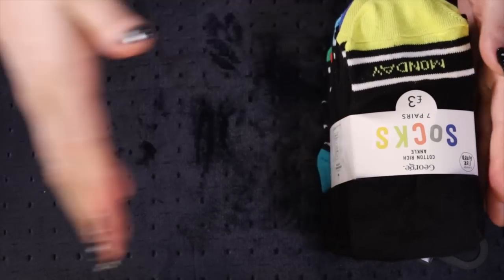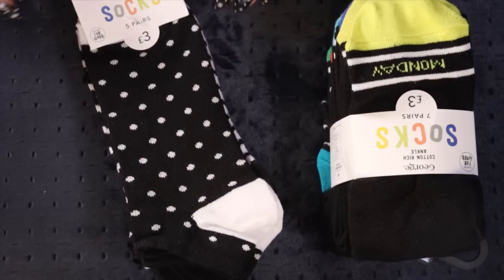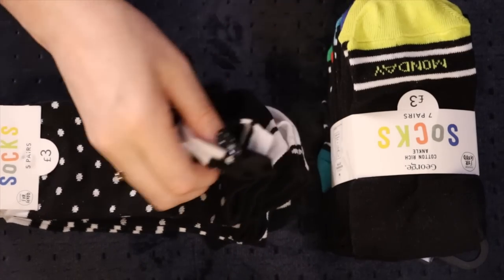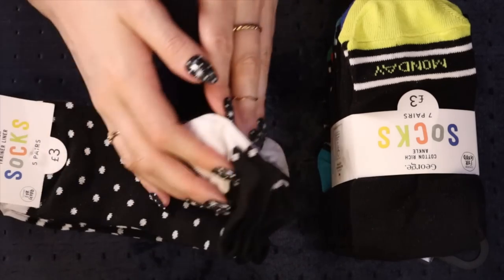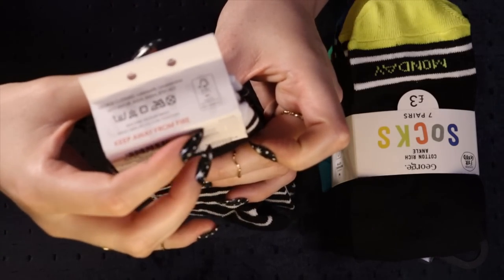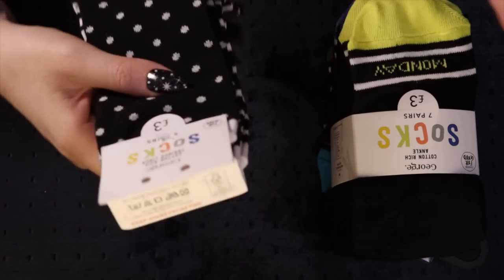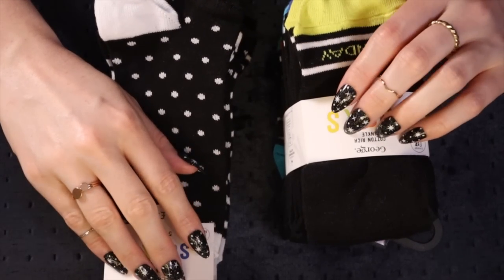So these also have some little friends - these are cotton rich trainer liner socks and these are just like dots, stripes, dots, stripes, just plain black and white, to go a little bit more discreet in the trainers. And then obviously when she's wearing sandals she doesn't need to wear socks, she can wear socks if she wants though.